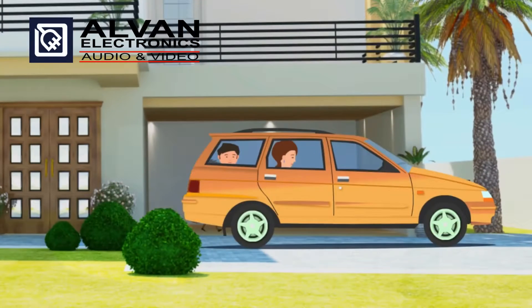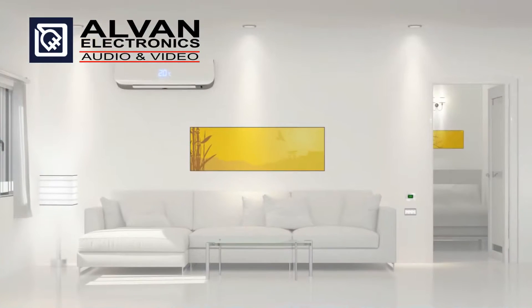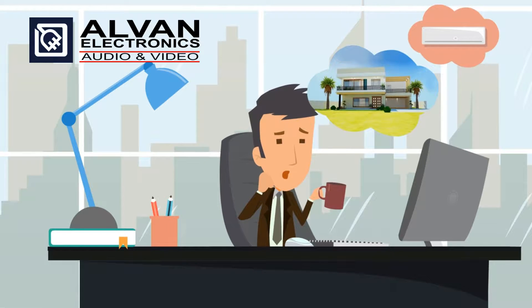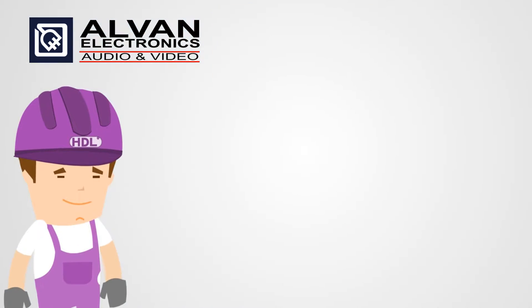Whoops! There goes Zach. It's one of those rushed mornings, and he has left some of his appliances and lights on. Now Zach's peaceful day will be disrupted when thinking about the electricity that is being wasted, or maybe the security that is being compromised, because of a simple mistake.